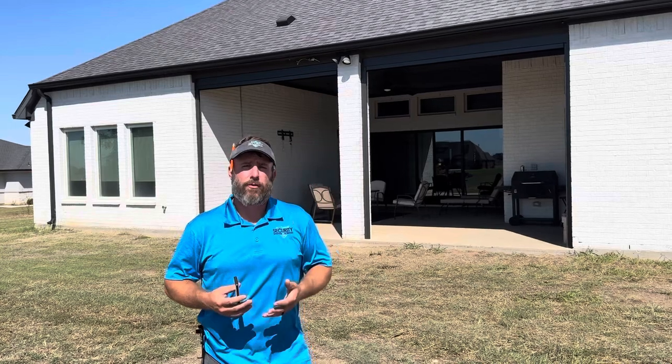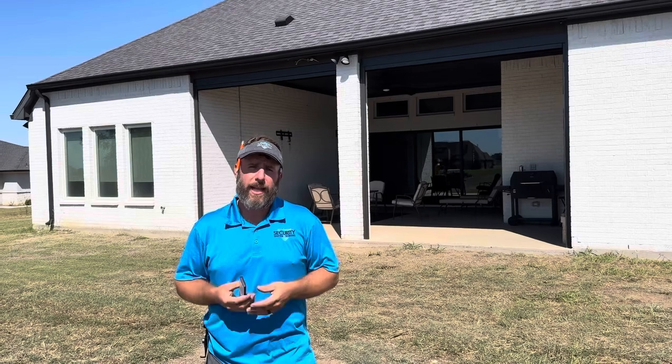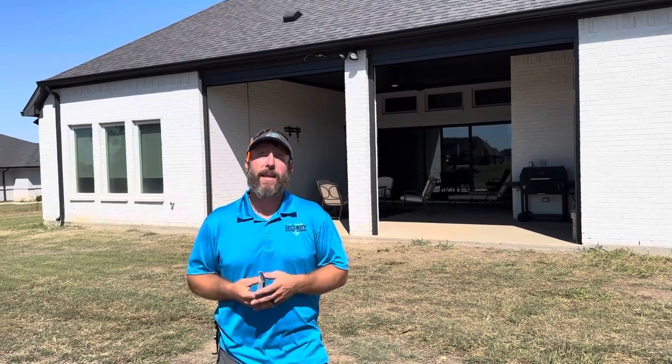Good afternoon, we're west of Fort Worth, Texas today. This client reached out to us — they have a back patio area. They do a lot of traveling and want to be able to spend time on this area, not have to worry about the sun cooking that patio, not have to worry about debris or anything blowing up on it.